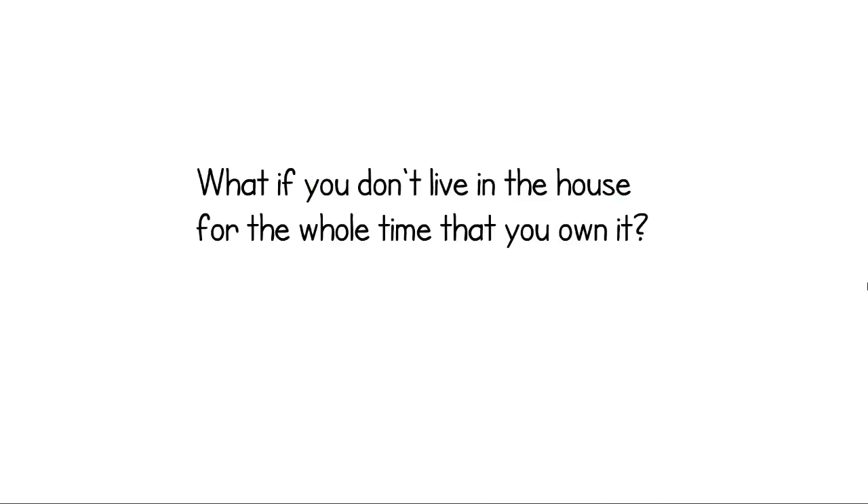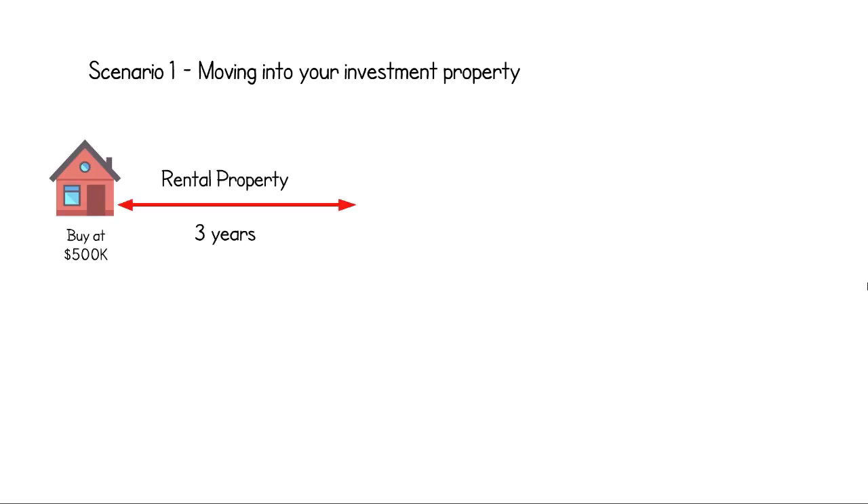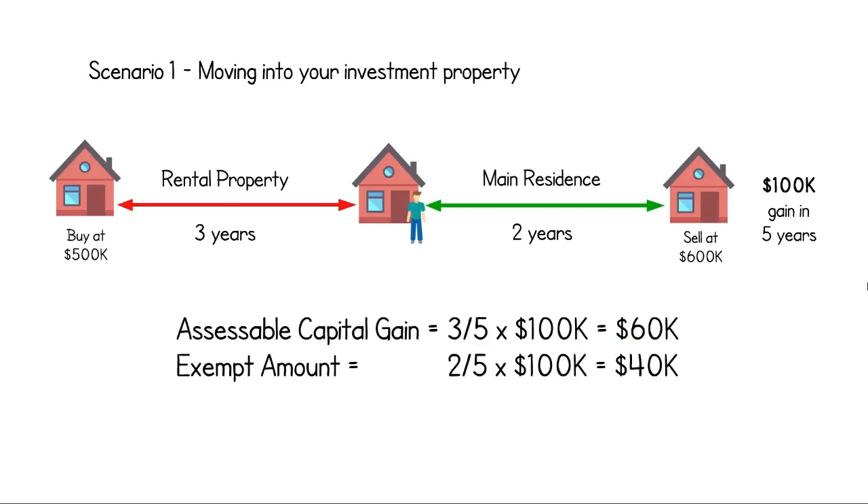But what if the house isn't your main residence for the whole time that you own it? This is where it gets a little bit complicated. If you buy a house for $500,000 as an investment property, rent it out for three years, and then move in yourself for two years before selling it for $600,000, you can only claim the main residence exemption for the period that you lived in the house as your main residence. That is, of the $100,000 capital gain that you made, you have to pay tax on $60,000 and $40,000 is tax-free.